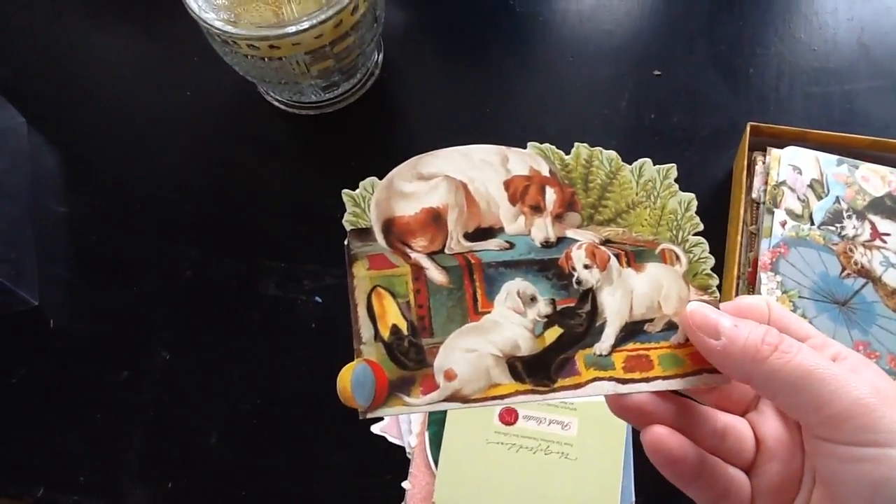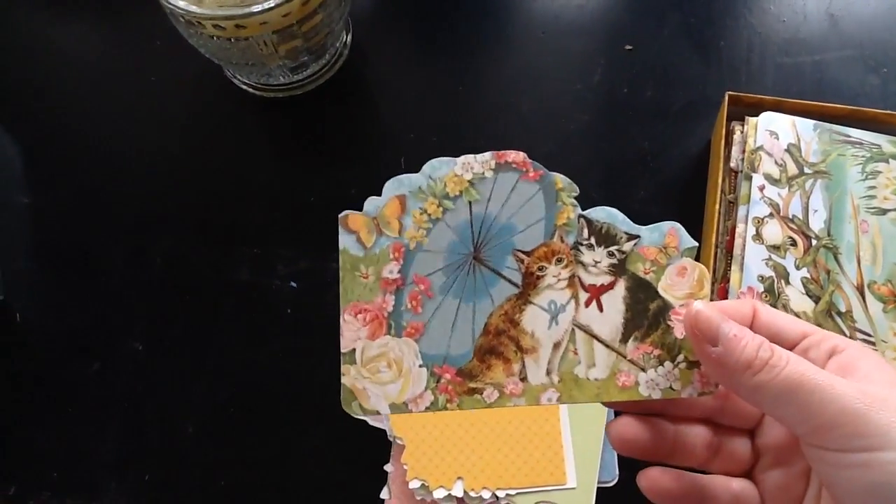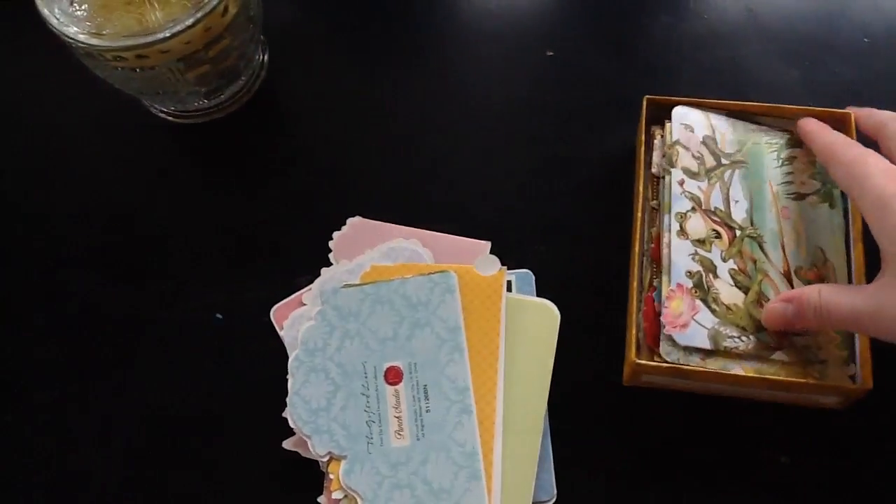I'm recording with a tablet, and as soon as you click video, it's like everything zooms in. And so I feel like I'm super close. They're just so pretty and cute.